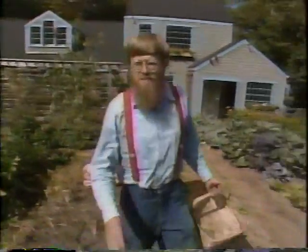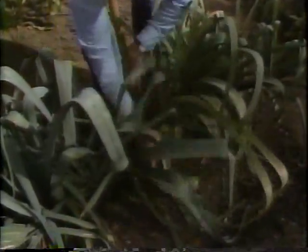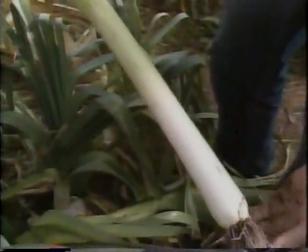Here's another crop that's ready to harvest — our leeks. Some of these leeks we're going to leave all winter; they're really winter keepers. But these King Richard leeks are intended for late summer or fall harvest because they're not good winter keepers. Let me dig one of these up and show you what a really lavish size a well-cared-for, well-fertilized leek can have. That's a good size leek if I've ever seen one.